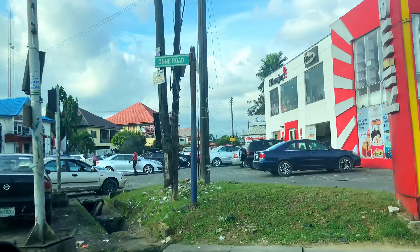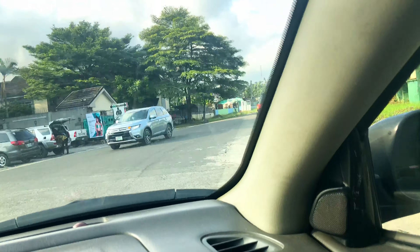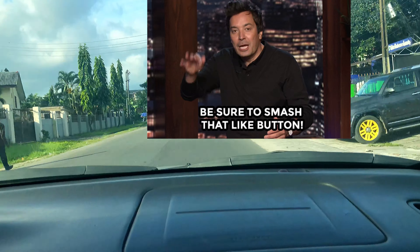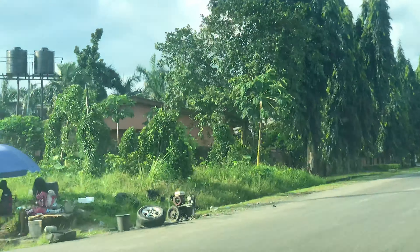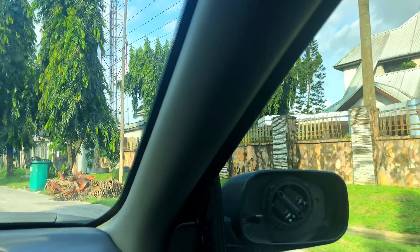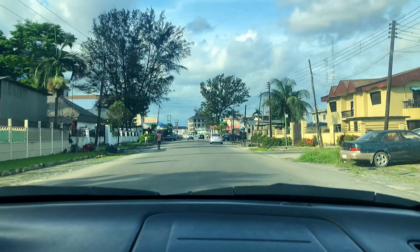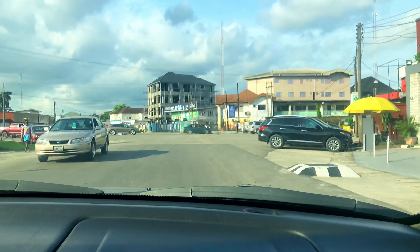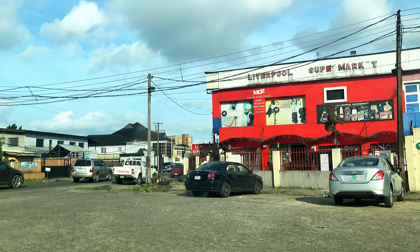Now we are heading into GRA — the Government Reserved Area of Port Harcourt city. Apart from Trans-Amadi, this is where you will find the most companies in Port Harcourt city. There are a lot of big hotels here — five-star, four-star hotels. We're going to pass Le Meridian on Tombia Street. There is Genesis Centre, Market Square, Jevinic restaurant, a lot of fancy dining restaurants, and Liverpool Supermarket, one of the most reputable supermarkets in Port Harcourt city.